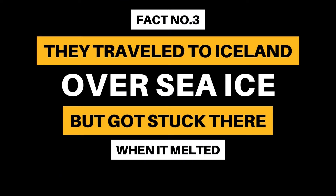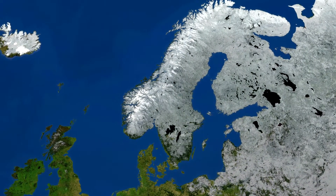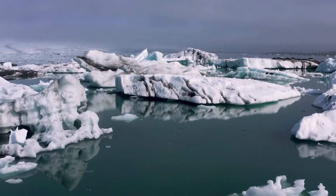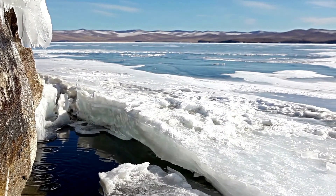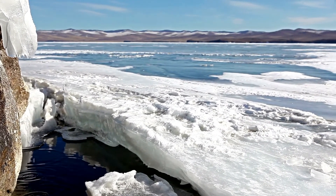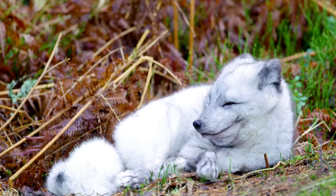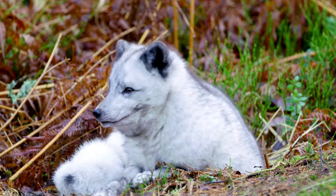Fact Number 3: They traveled to Iceland over sea ice, but got stuck there when it melted. During a mini ice age around 200 to 500 years ago, sea ice allowed arctic foxes to travel from Russia, Alaska, and Canada to Iceland. However, as the temperatures warmed again, the sea ice melted and the arctic foxes became stranded. Being isolated from the mainland populations, the Icelandic arctic fox has evolved differently over time.